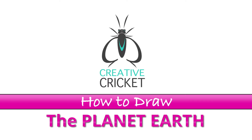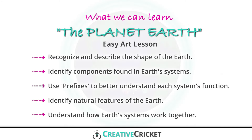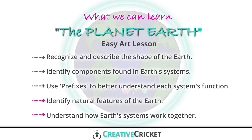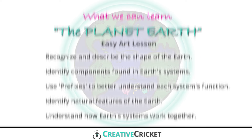Hey guys, Mr. Clark here. Today, let's draw our home, the Earth. The Earth is a very special planet that's over 4.5 billion years old and is home to about 8.7 million different animal species, including us, humans.